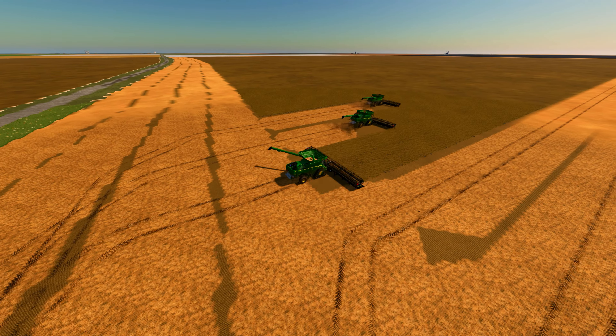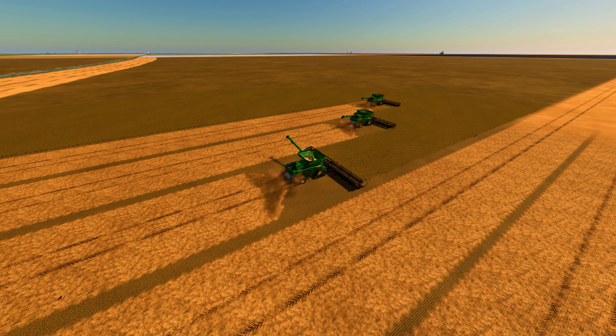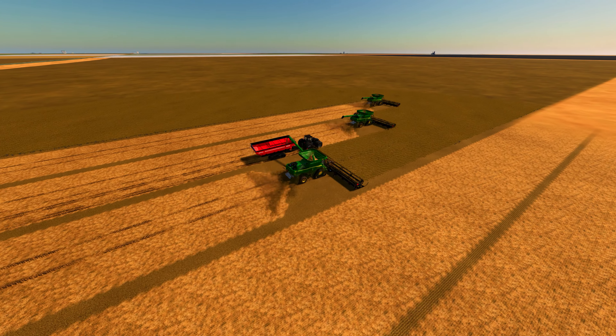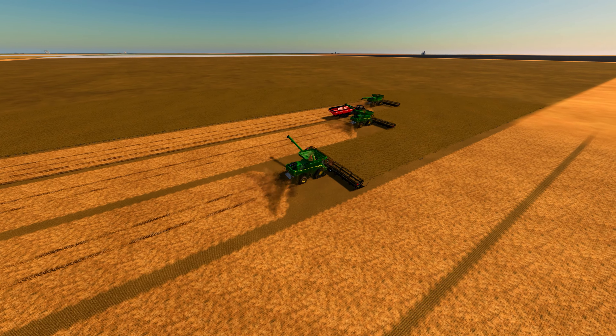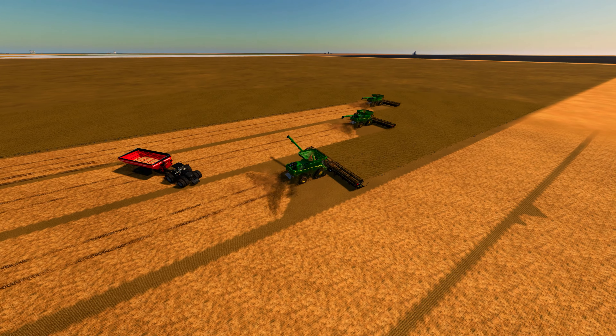As the summer sun rises over the horizon, the team sets out to begin their annual soybean harvest. The fields stretch out before them, a sea of golden brown as far as the eye can see. The weather is perfect, with clear blue skies and a few fluffy clouds lazily drifting by.